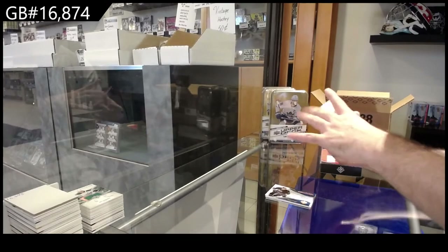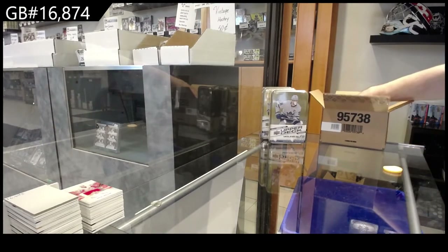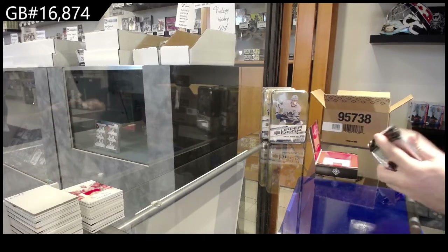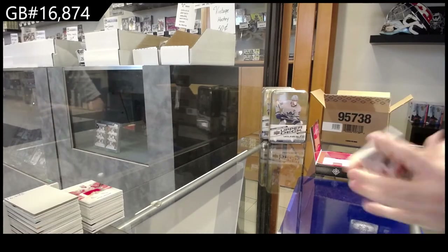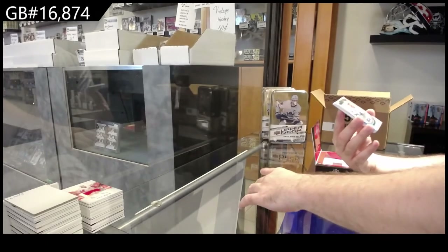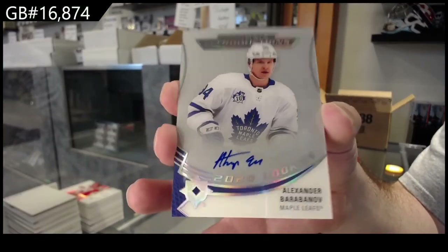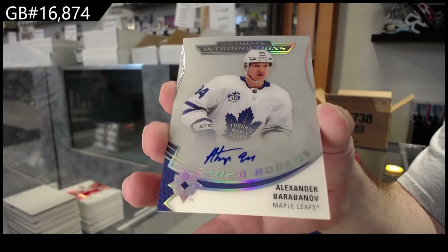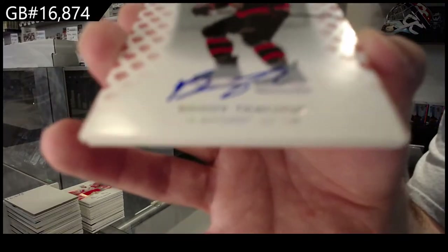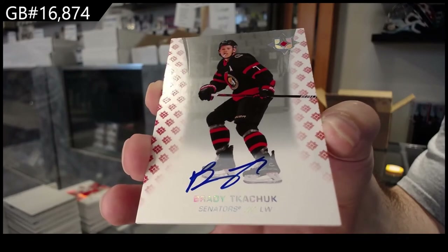And we've got for the Red Wings, Lindstrom 649. We've got for the Devils, Nolan Foote Introductions. For the Maple Leafs, Berabonov Introductions Rookie Otto. For the Ottawa Senators, Brady Tkachuk.